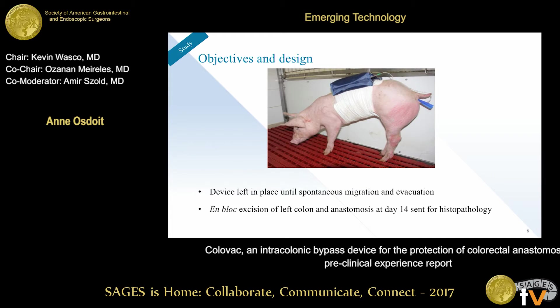The pigs carried a backpack containing an aspiration vial which maintained the vacuum active throughout the entire implantation period. The device was left in place until spontaneous migration, after which we removed the colon and performed histology examinations on both the anastomosis site and the anchoring site.